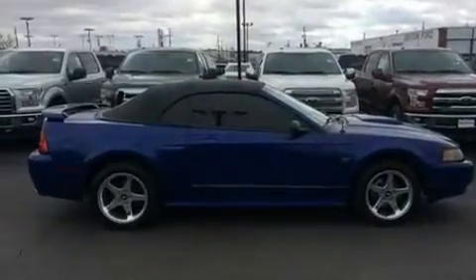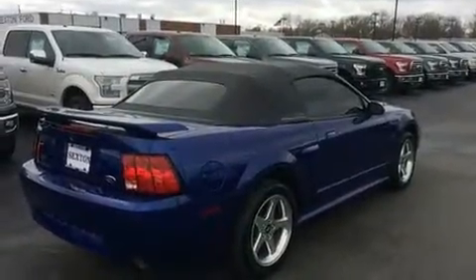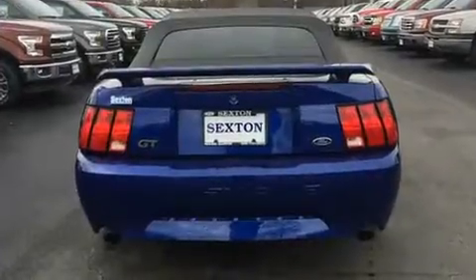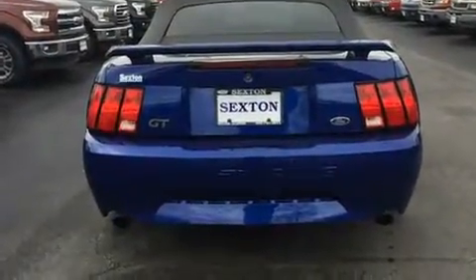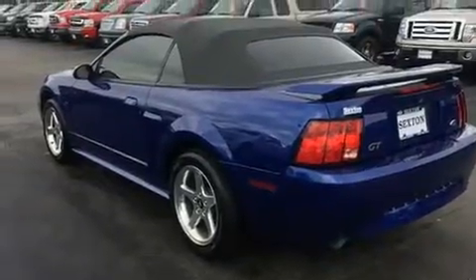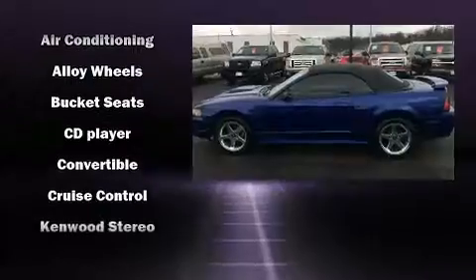Under the hood you'll find an 8-cylinder engine with more than 250 horsepower, providing a smooth and predictable driving experience. Top features include air conditioning, variably intermittent wipers, front fog lights, a power convertible roof, remote keyless entry, and much more.